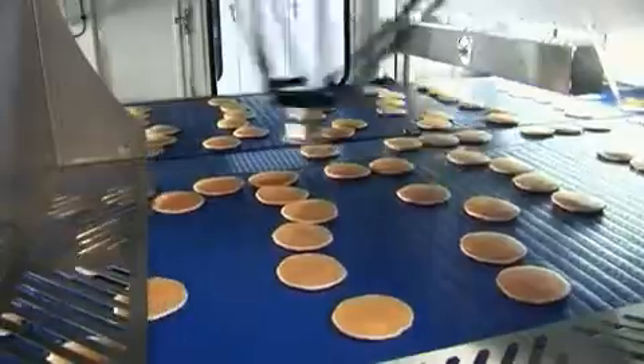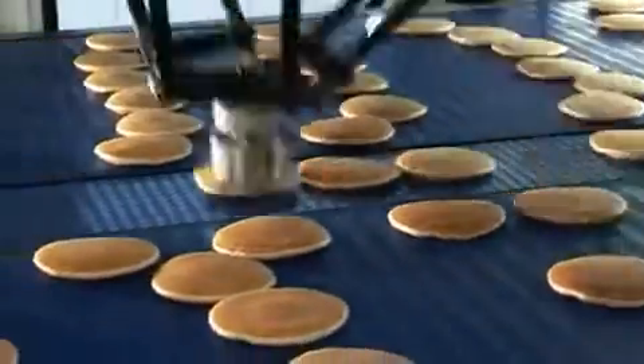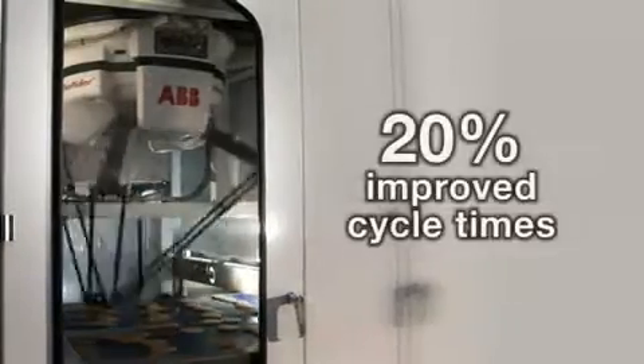The pancakes are then ready to be picked and stacked in selectable stack formations on the central outfeed conveyor. The overall system is capable of stacking in excess of 400 pancakes per minute, offering improved cycle times of 20% and an increased payload of 50%.